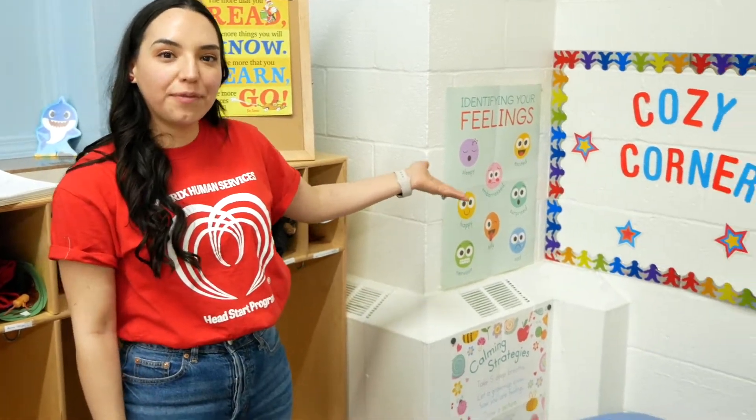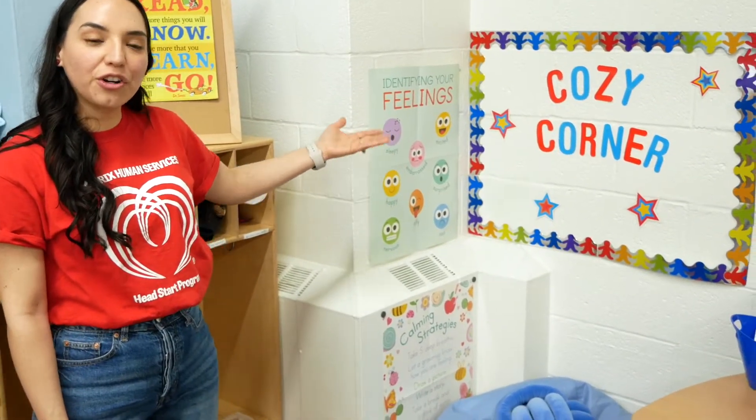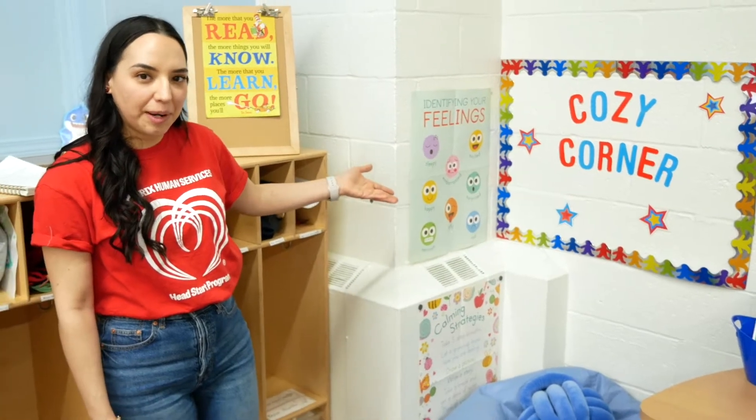Hi, my name is Marisol Hermosillo. I am the disability manager with Matrix Head Start. Today we're going to be talking about our cozy corners, which we have put in each of our classrooms in our Early Head Start program and our Head Start program.